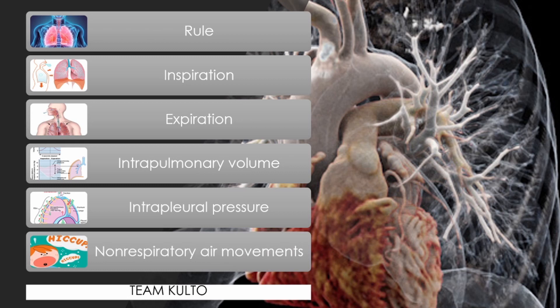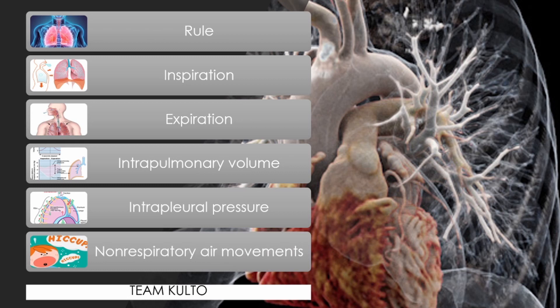Non-respiratory air movements are a result of reflex activity, but some may be produced voluntarily — such as coughing, sneezing, crying, laughing, hiccups, and yawning.